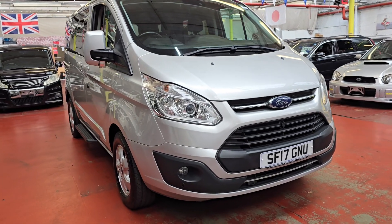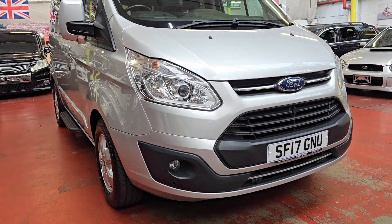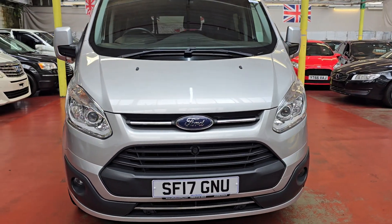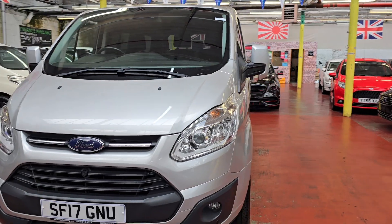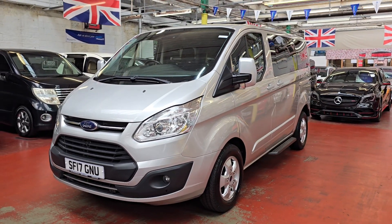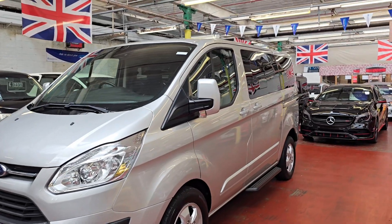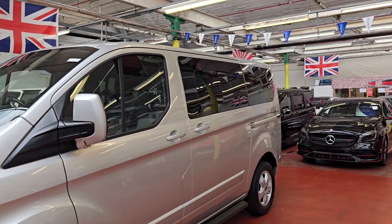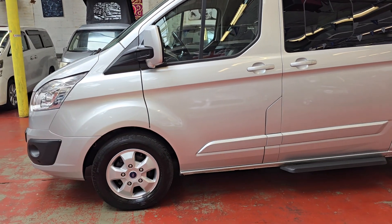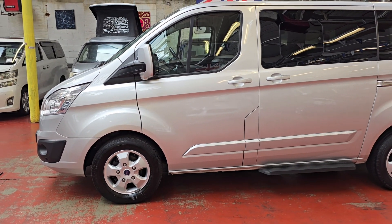It comes with front fog lights and front parking sensors, and it has rear parking sensors as well. The bodywork is in immaculate condition throughout. There's privacy glass at the rear, a side step on both sides, and the tires and alloy wheels are in perfect condition.